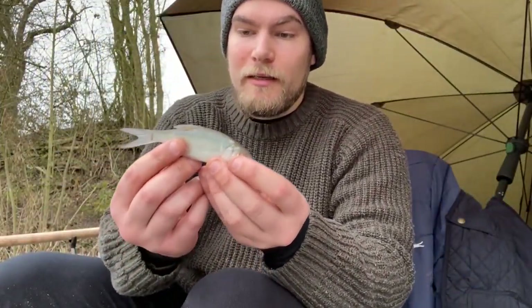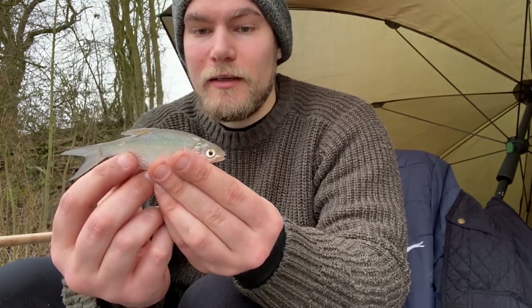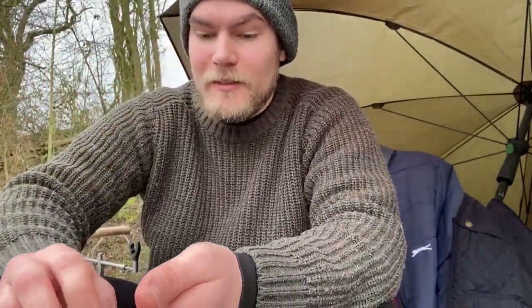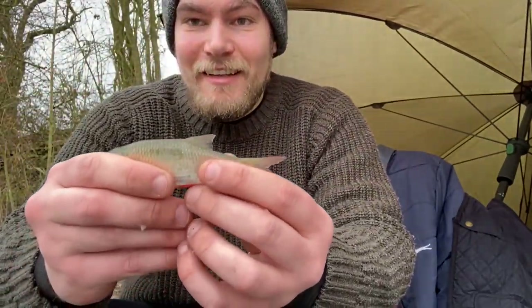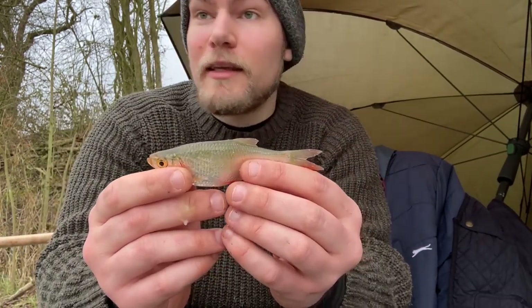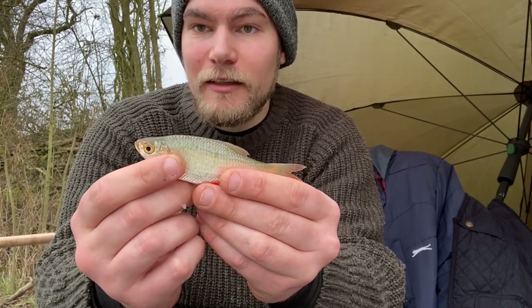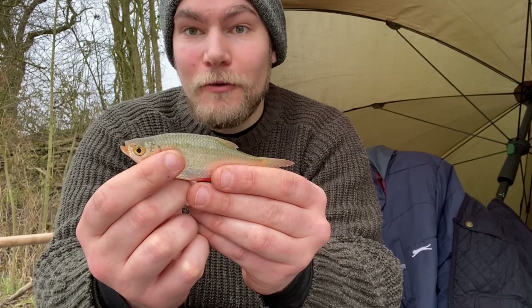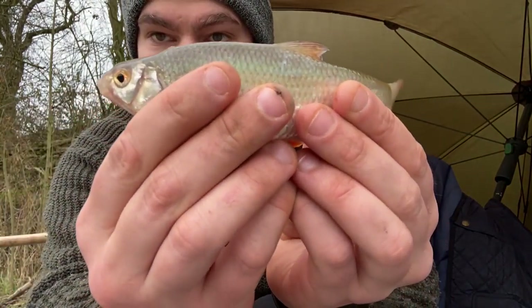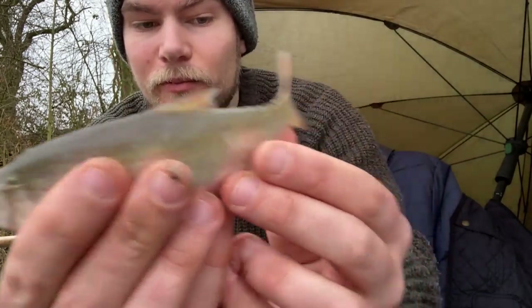It didn't take long to break the blank — a tiny little bream skimmer on a pair of maggots out in the shallows. Then it didn't take long to get onto the next species: a little rudd. You can tell it's a rudd because the mouth is upturned — that's because rudd are surface feeders. If you see little fish splashing on the surface it tends to be rudd. Then came a lovely roach — you can see the difference with the downturned mouth, adapted for bottom feeding.